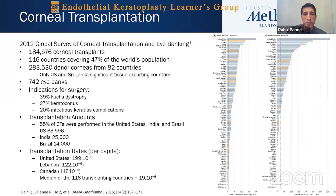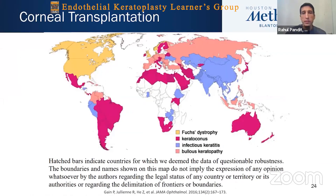In a summary of global transplants from 2012, India had the largest number of transplantations nationally after the U.S., though per capita it is very small given India's large population. Globally, in the U.S. it's really Fuchs dystrophy; in many parts of the world it's keratoconus; and in India and some South and Southeast Asian countries, it's still infectious keratopathy when including both PKP and endothelial keratoplasty.